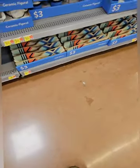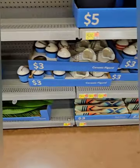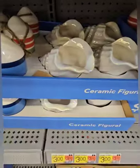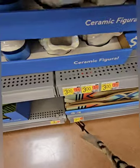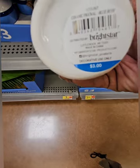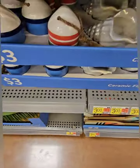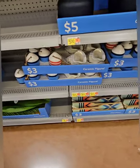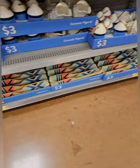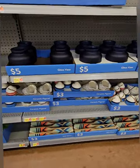Right next to those are ceramic figures at three dollars: an amazing large iridescent seashell, and a really cute bell in blue, red, and green — perfect for a boat or nautical theme. They also have wall décor paddles down there. Some really amazing finds in the Dollar Shop today — you don't want to miss out.